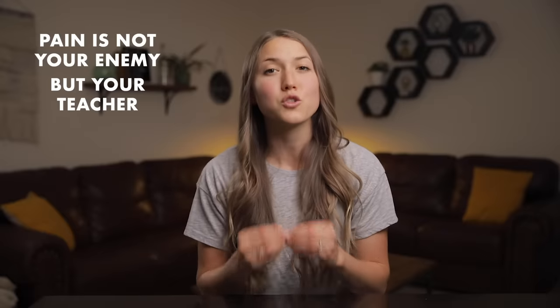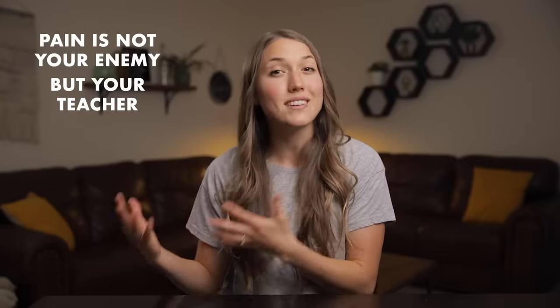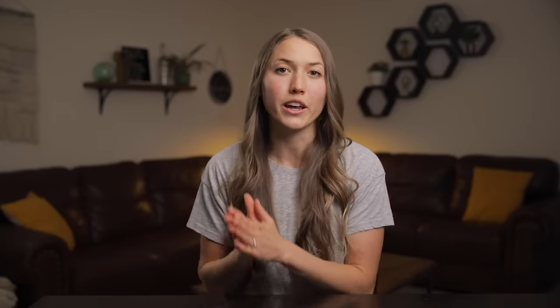Pain is your body's way of telling you that something needs to be paid attention to. There's a quote that pain is not your enemy but your teacher, and that's especially true for pregnancy and birth. Pain tells us that we should do something differently so that we don't keep hurting our bodies. By the end of this video you'll understand why you're feeling the way that you are and know seven stretches and exercises that you can do to help listen to your body and relieve the discomfort.